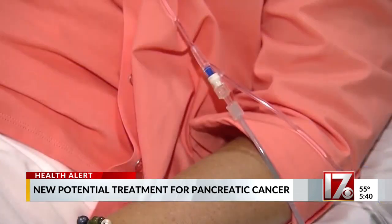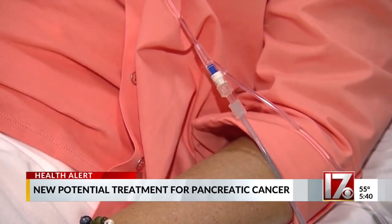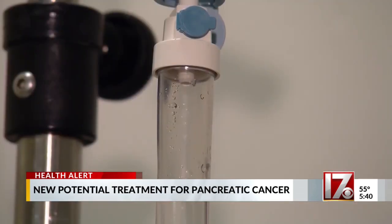The new method would deliver radiation directly to the tumor using a gel-like substance, combined with chemotherapy. Schall says it's often difficult to get drugs to pancreatic tumors with traditional treatments.